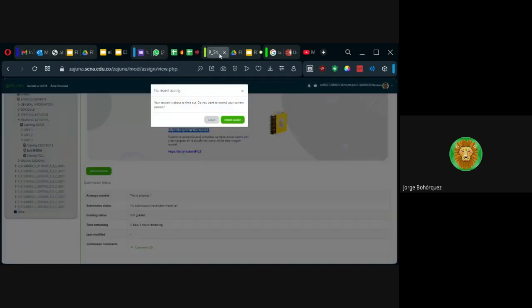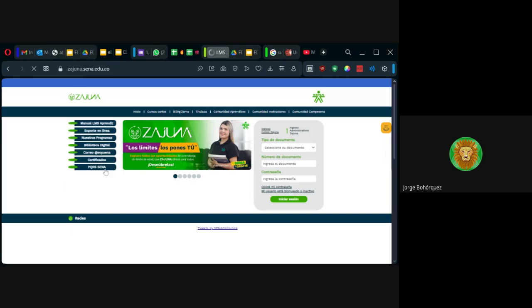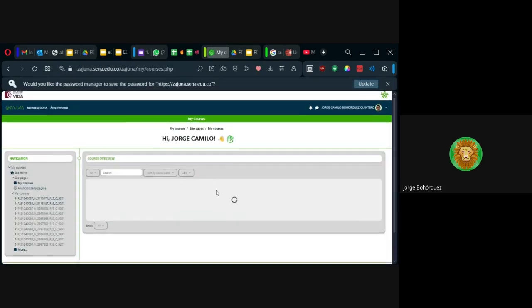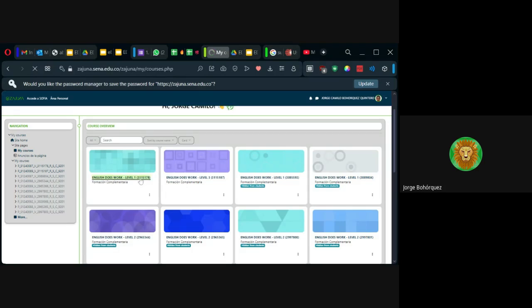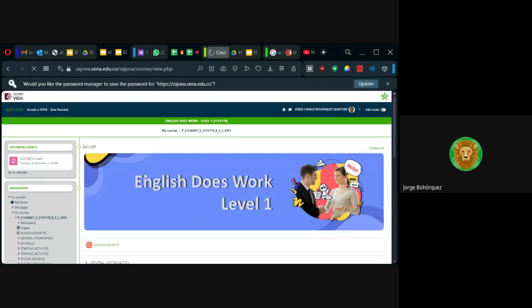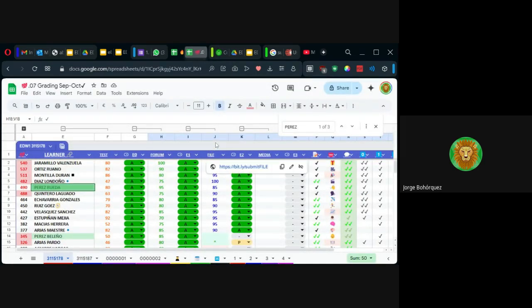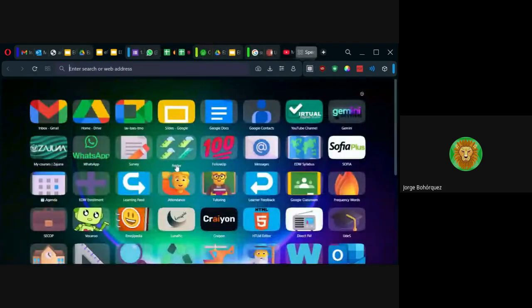Cuando lo tengan listo, lo envían por acá, yo lo califico, y terminamos el curso. Luego de terminar esa evidencia, responden la encuesta de cierre, y eso sería todo. Ya es esperar más o menos un mes — puede ser antes, a inicios o mediados de diciembre. Los que tengan las 4A tienen derecho al certificado del curso. Algunos hacen el curso por el certificado.